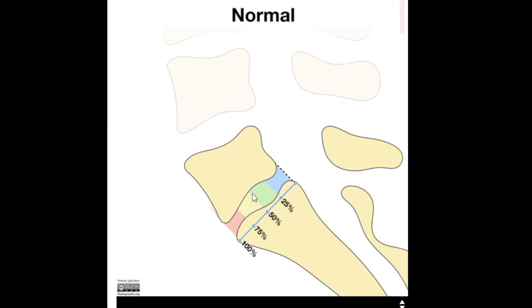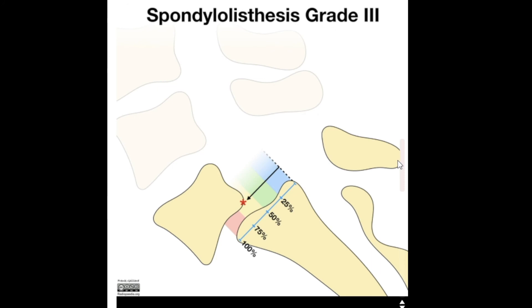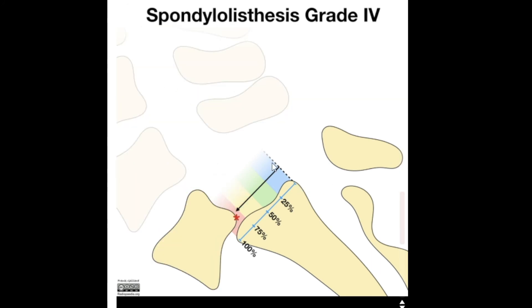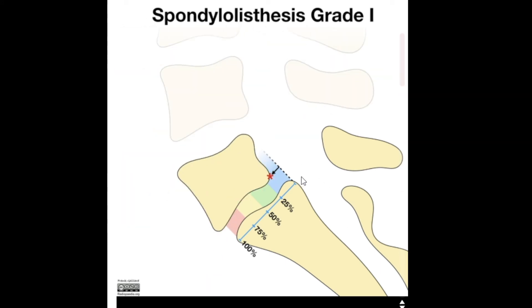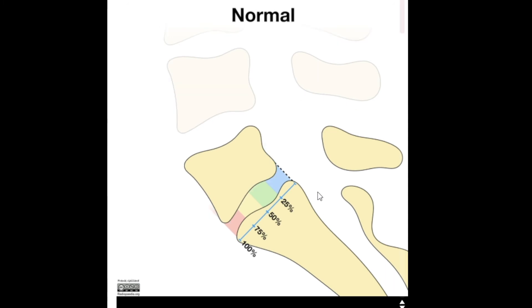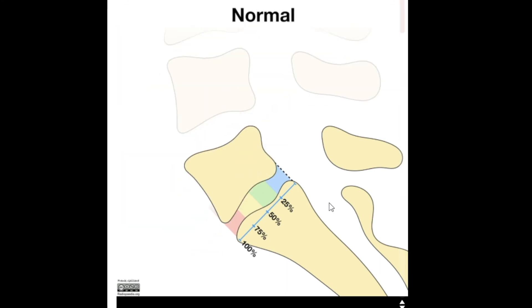The more misaligned, the more dangerous — the more worrisome that the patient might be losing function because their nerves could be compromised. As bones slide, we can see that misalignment becoming greater and greater. As they keep going, that canal is far deviated from where it should be, so the nerves have to kink along the way, meaning nerve function could be compromised.